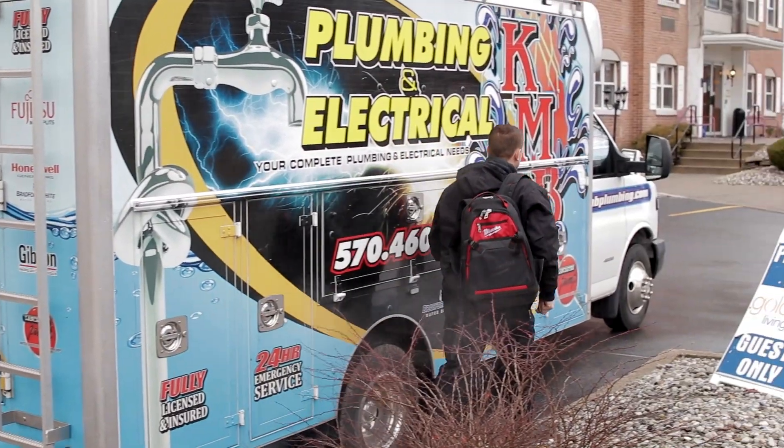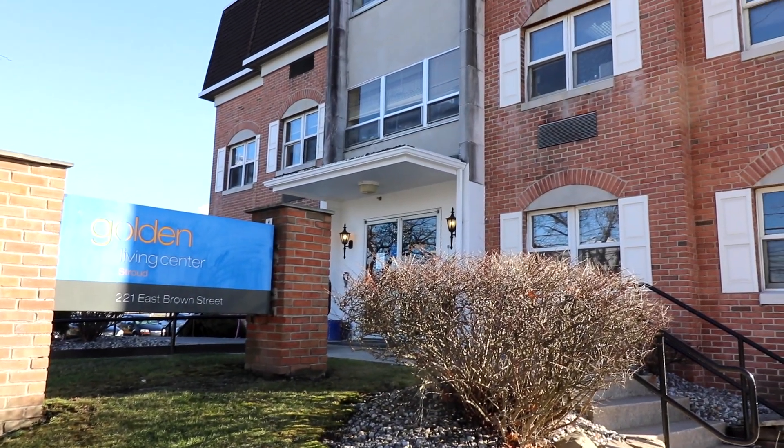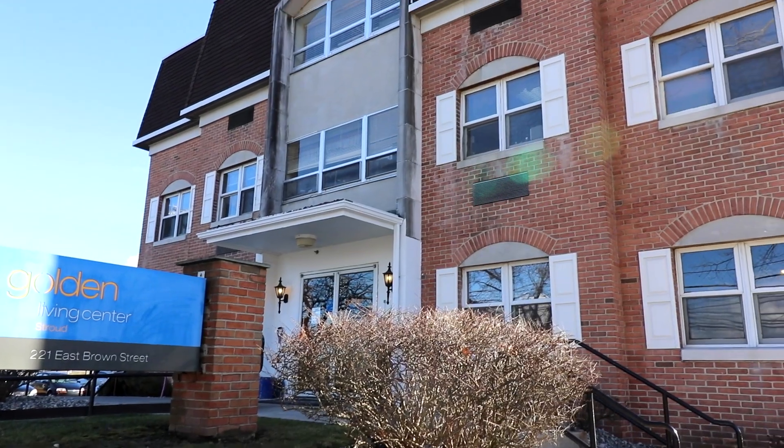This is a 137-bed nursing home facility located in East Stroudsburg, Pennsylvania. They contacted us in reference to their hot water domestic needs. The units they currently had installed were not able to keep up with the demand of the facility and the guests here.